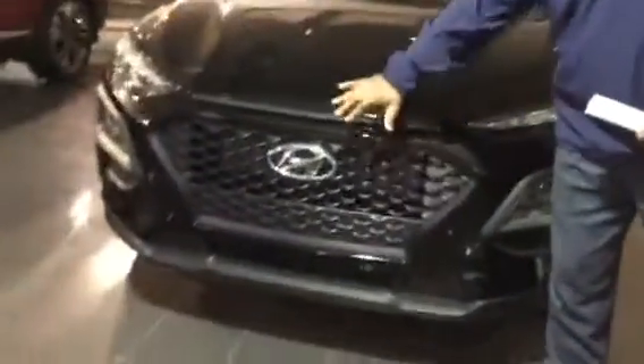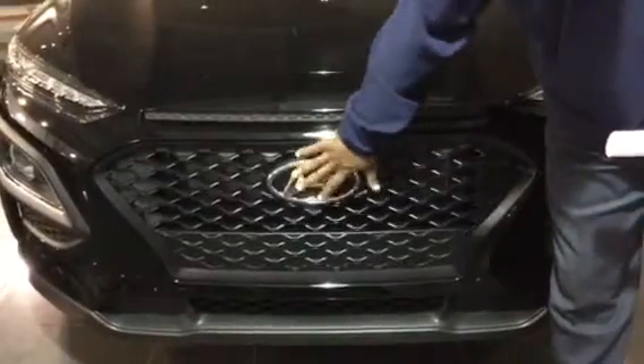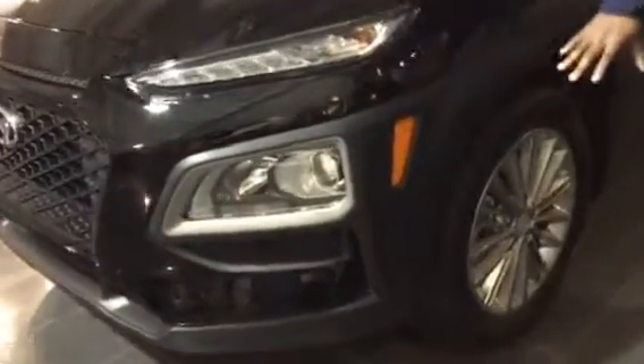As you can see, the Kona has a great distinctive look here with an aggressive front end with the H on the front, wraparound raised LED daytime running lights, headlights, and aluminum wheels.